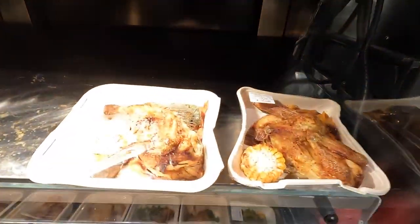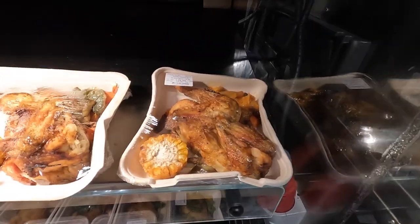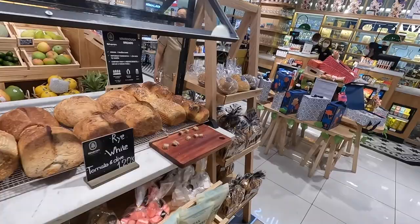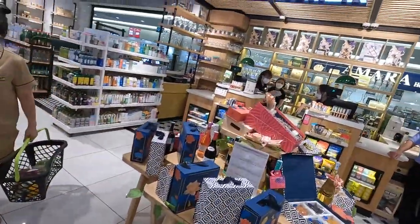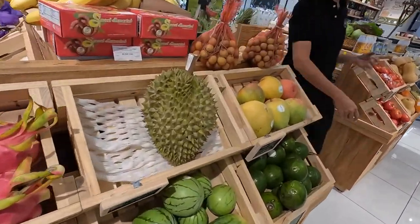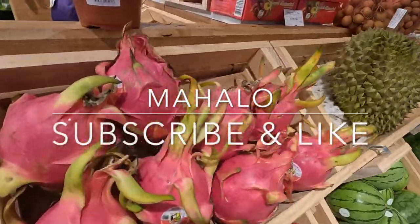Let's see how much — half a chicken is 72,000, so about two dollars for half a chicken. Durian, favorites — dragon fruit.